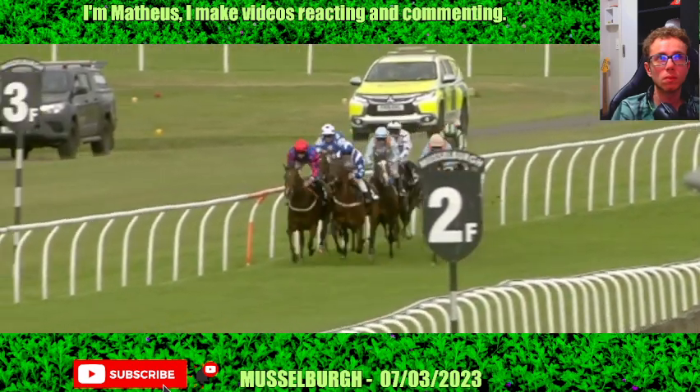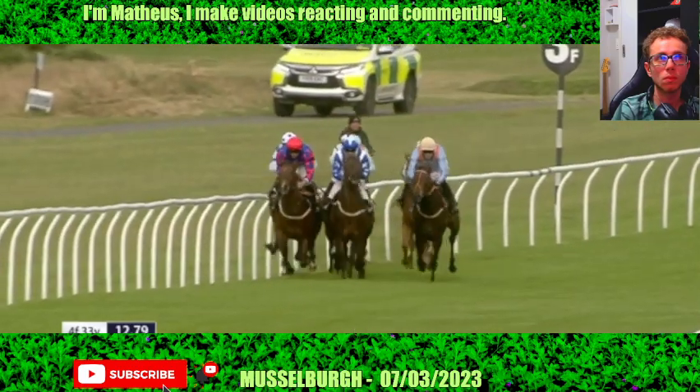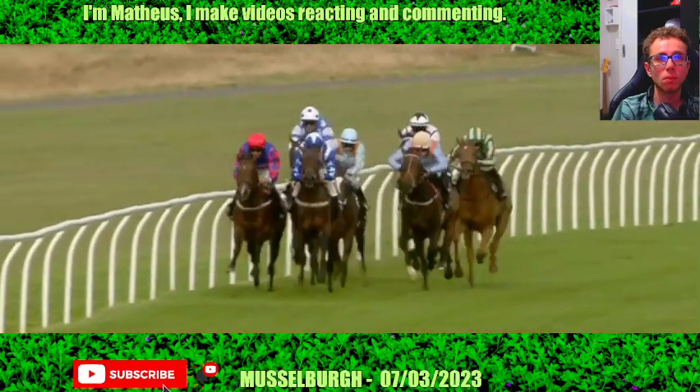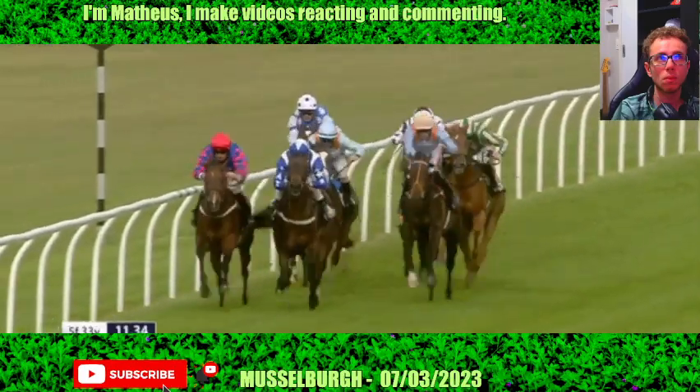Here they come down to where it starts getting interesting. Two and a half furlongs left to run. The favourite Charged Up on the left, on the right Swift Salient — these two are stride for stride. On the outside as we look on the right, Due Consideration in the orange cap on the heels of the leaders. Lexington Bell is asked to improve.